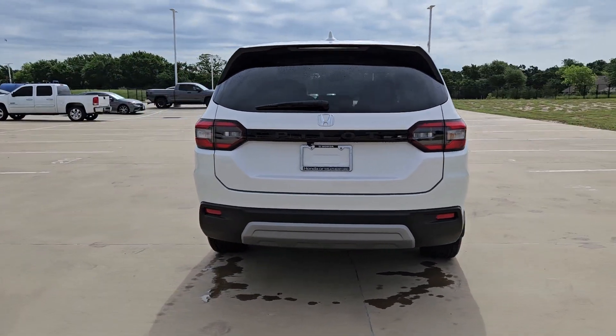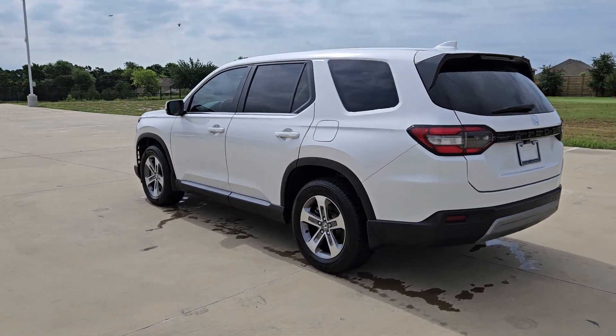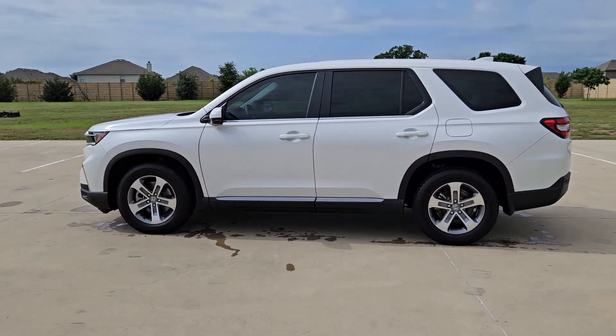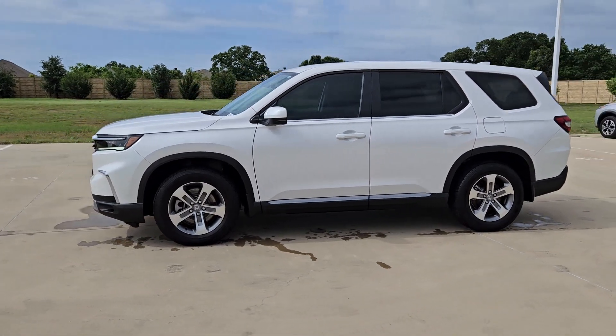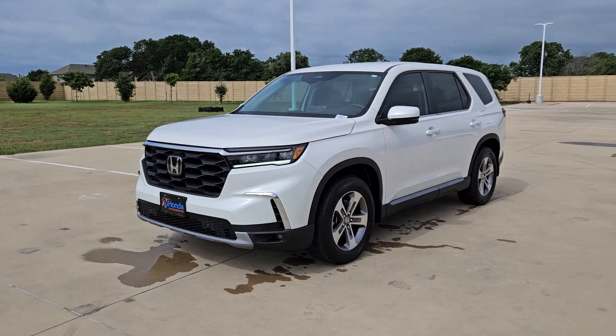Designed for all-weather adventure as well as comfortable cruising, with all-wheel drive and advanced safety technology, this is the family-friendly SUV you've been waiting for. The following are some of this vehicle's highlighted options: Intelligent Auto on/off High Beams, Pre-Collision System, Lane Departure Warning.